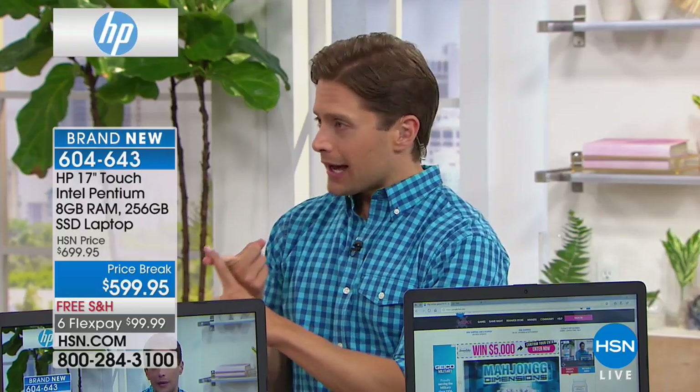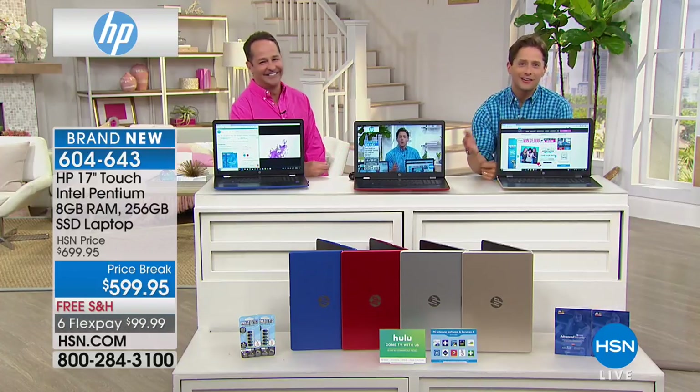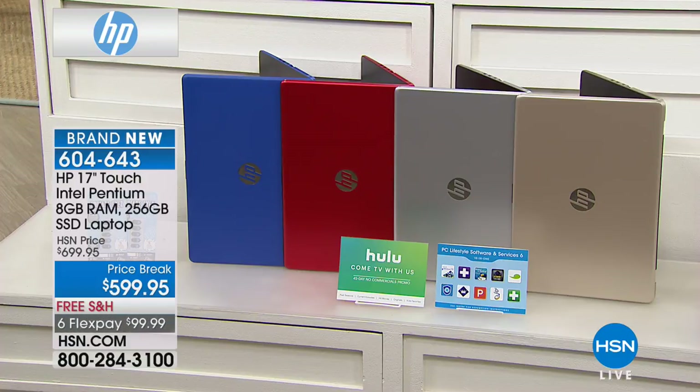In addition, with a solid-state drive laptop, normally it's available for you in black, or black, and sometimes they offer a really dark color that looks like black. Here at HSN, we did not want to bring a solid-state drive premium laptop to air until we had your favorite color in stock. So today it's in gold, it's in silver, it's in red, and it's in blue.